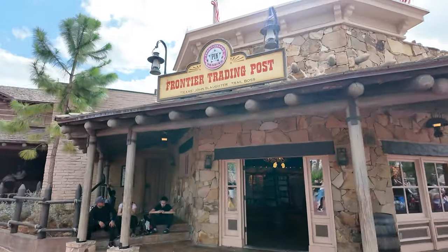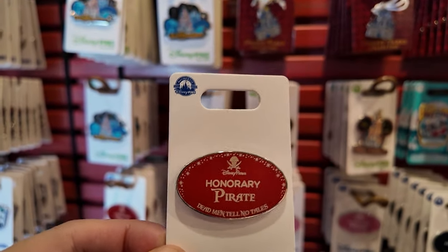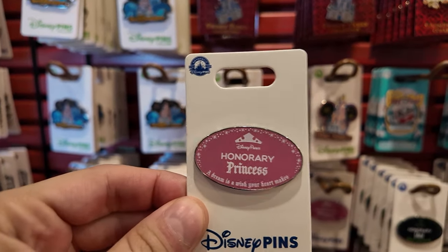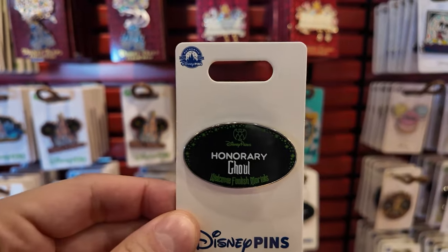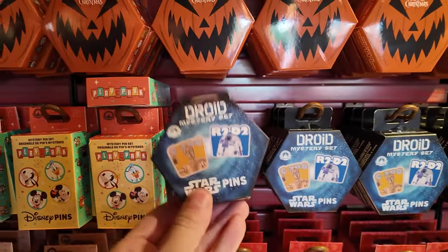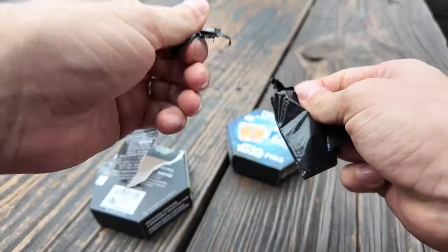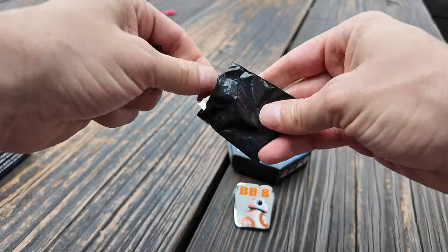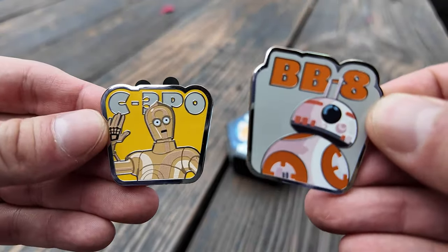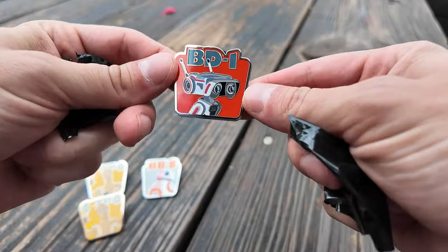There's a new mystery box pin set I want to collect — the Star Wars Droid pin set. Let me see if they've got it in the Frontier Trading Post. I like looking at the different park pins they've got; there's always some interesting stuff. They've got a new honorary pirate, honorary princess, and honorary ghoul in the style of Disney name tags — I love that. Let's open the mystery pin boxes: BB-8, C-3PO and BB-8 — two good ones. One more box... dupes already! There we go — BD-1. That's a ton of fun for one day. Thank you so much for coming along with me, and I'll catch you in the parks.